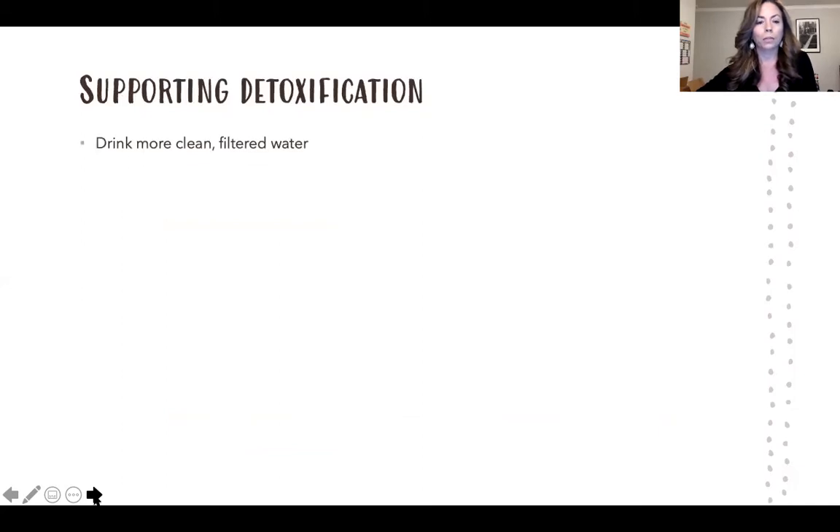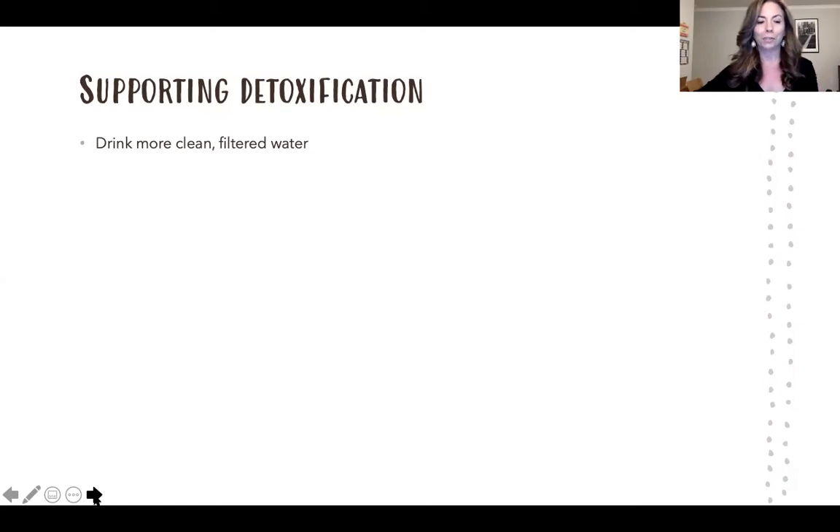For detoxification — we can't really avoid being exposed to toxins, so how do we get them out? Drink a lot of clean, filtered water; water is what helps flush toxins out. Make sure you're drinking plenty of it and that your water source is clean — get a filter if you don't have one so you're not taking in even more toxins from the water you're drinking.